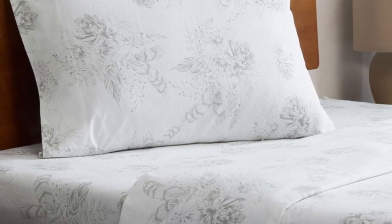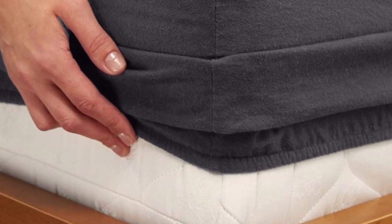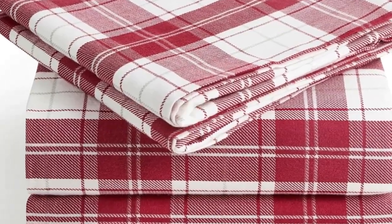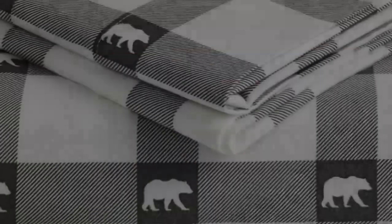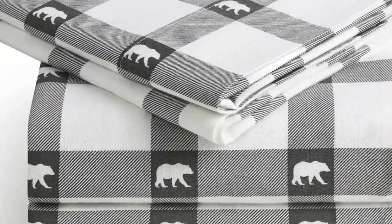What makes the Milani flannel sheets stand out? Available on Amazon, these sheets are affordable and accessible. The fitted sheet's deep pocket accommodates mattresses up to 16 inches tall and should stay secure through nighttime tossing and turning. In addition to many classic plaid patterns, Milani offers several solid color options. You're sure to find something that suits your style.